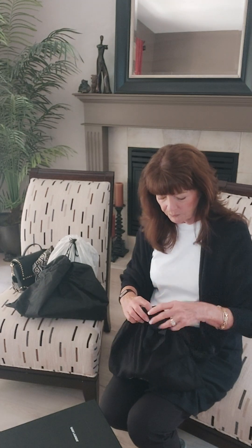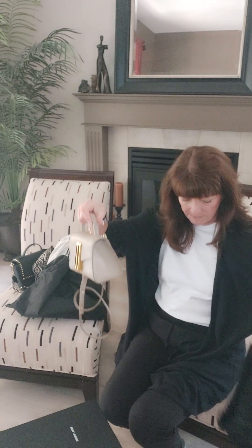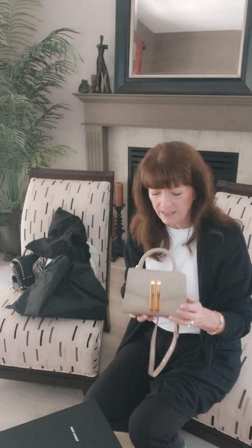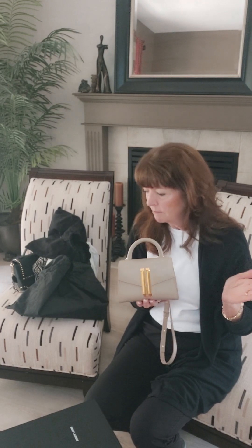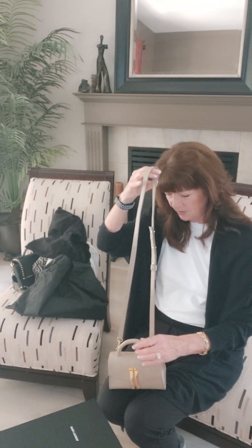Next up, I wanted to show you — and I've shown this bag before — this is my little Demelier bag. I really love this little bag; I take it on holiday. This is my Nano Montreal and it is the cutest little bag. It doesn't hold a whole lot — I can put my phone in there, a card holder, lipstick, and my glasses. It's quite wide and has a little bit of space. I also store my bags with paper in them to help keep the shape of the bag.